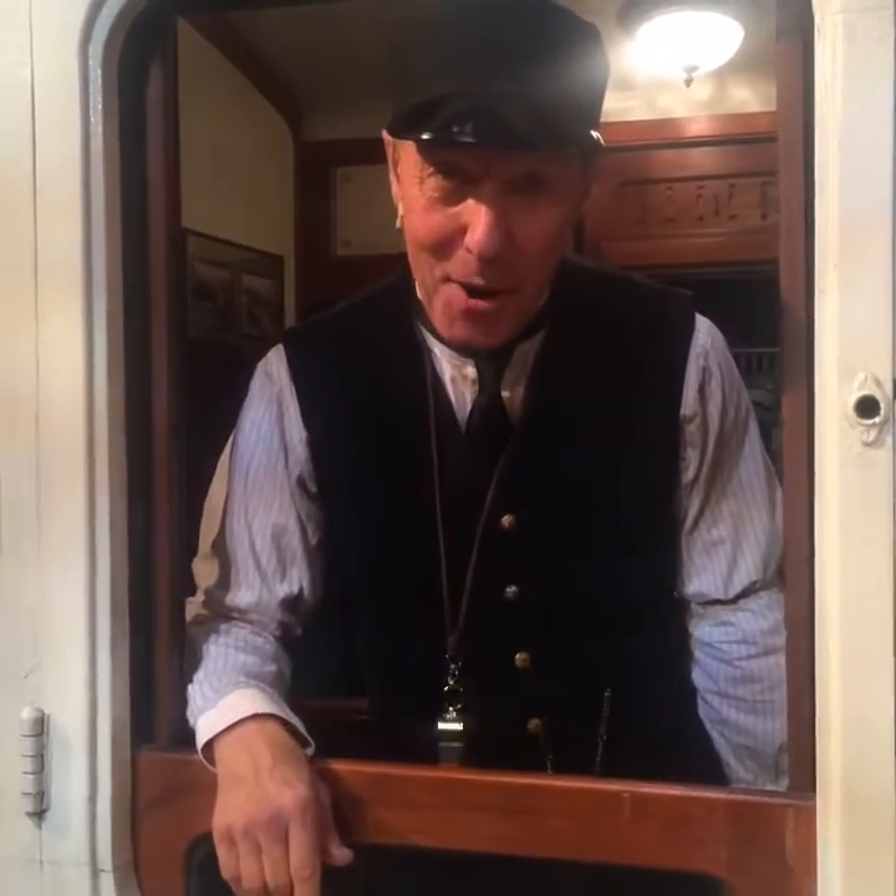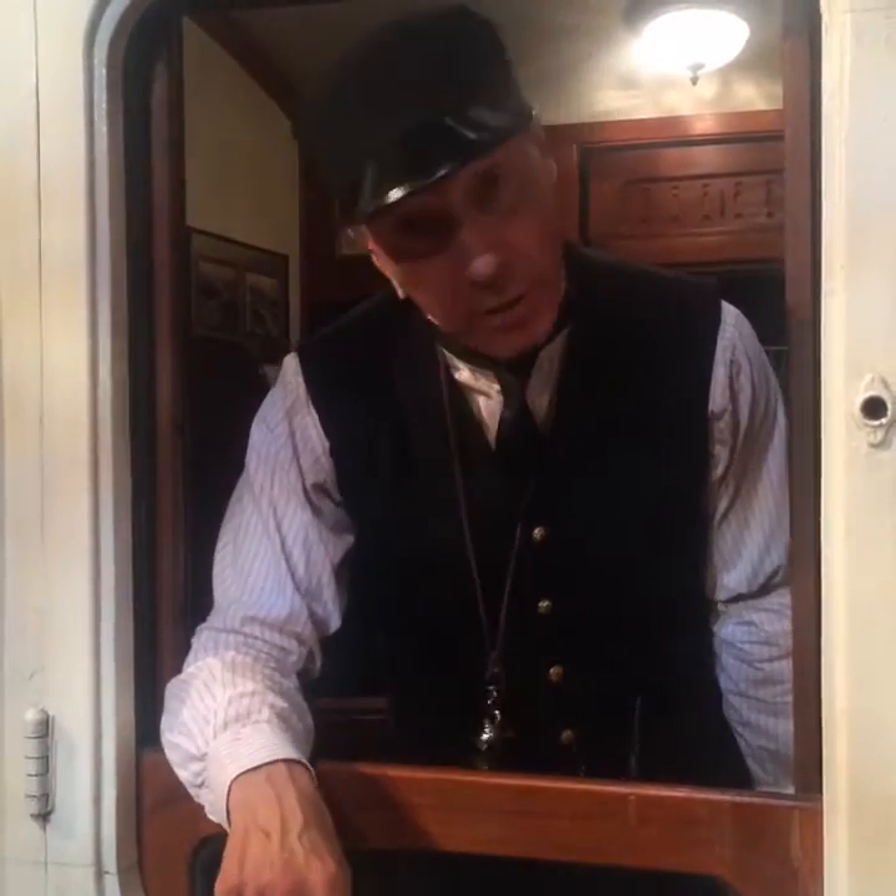All aboard! My name is Albert Perks and welcome to the King's Cross Theatre in King's Cross London N1.